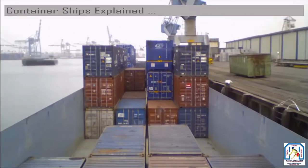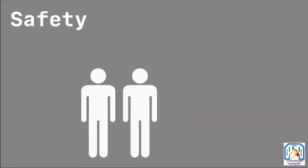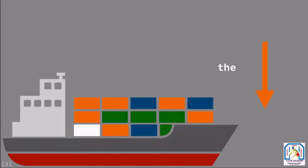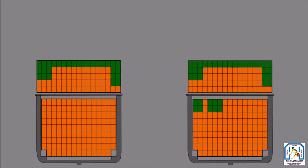One of these priorities is safety — for the ship, the crew on board, and the cargo. For starters, you want the ship to stay upright for obvious reasons, so the heaviest containers go on the bottom of the ship to increase stability. Containers are stacked from the bottom up, even if they are above deck.